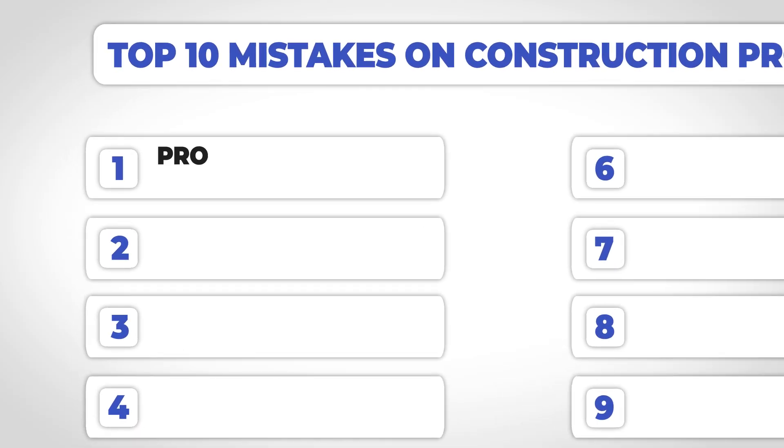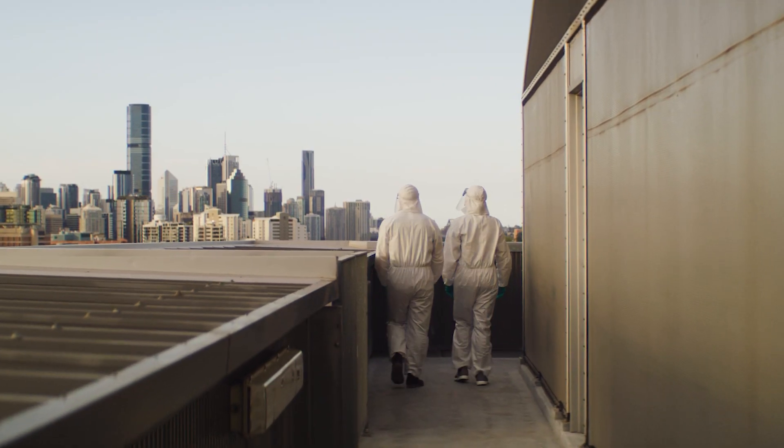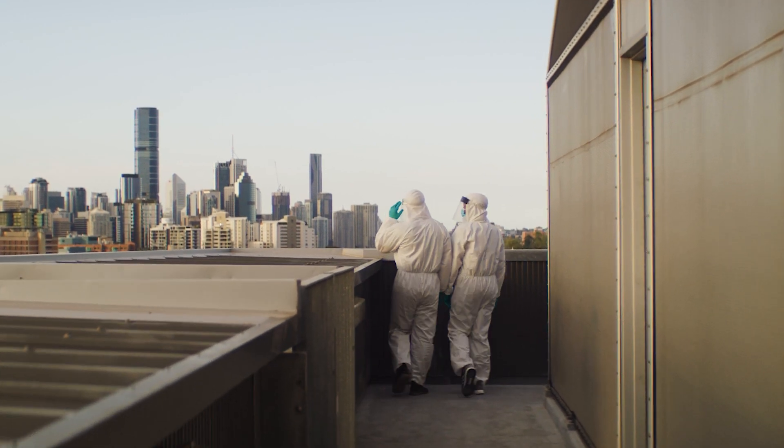One of the most common mistakes on construction projects is issues with procurement. Procurement is essentially getting your materials to the job site on time, and procurement issues are one of the hardest things to overcome because if you don't have the material on site, there is just nothing you can do. Your whole job site comes to a standstill, and especially living here in Hawaii where we literally have to ship everything, it's that much more important. During the pandemic, this only got worse.